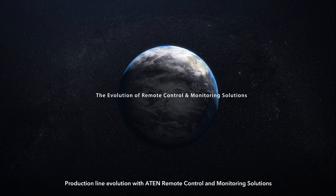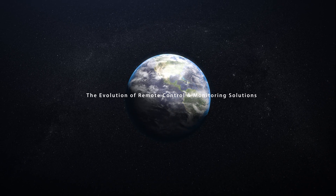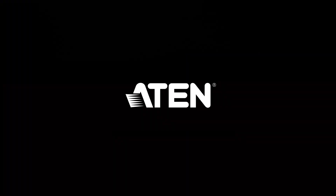Production line evolution with ATEN remote control and monitoring solutions. ATEN — simply better connections.